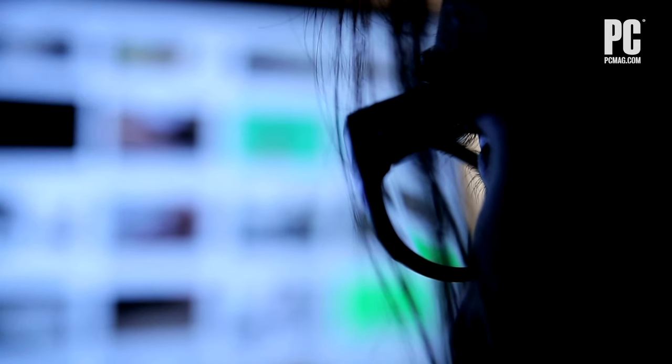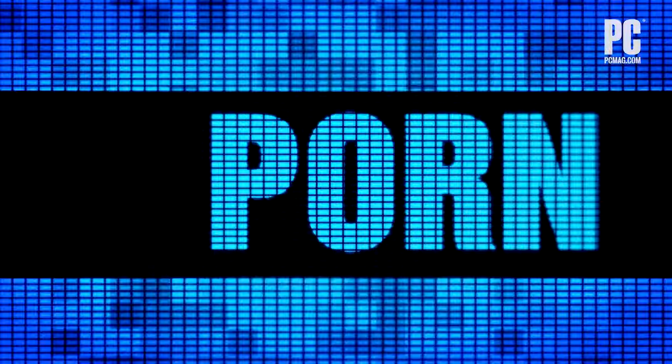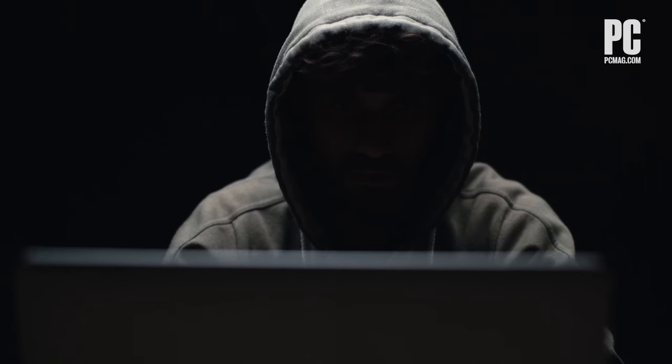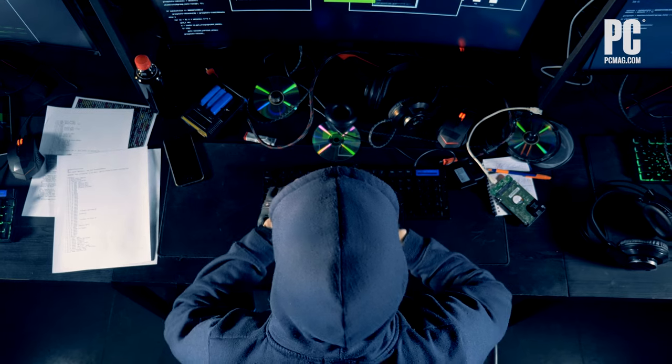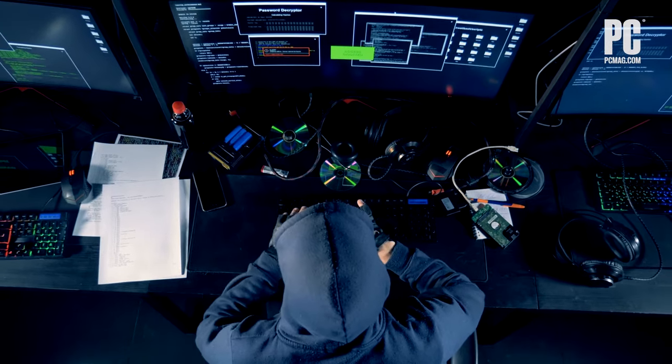Going incognito will ensure your searches, pages you visited, cookies, and other data isn't saved to your device. But it's worth noting that incognito mode is still limited — your traffic won't be safe from third parties, nor will it be secure from hackers or other attacks. Your browsing data can still be potentially monitored by your ISP, your employer, and clever attackers.